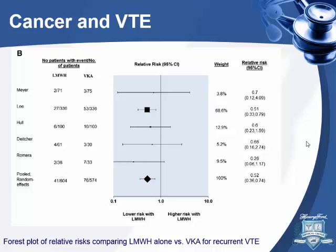The other studies didn't show much difference. A new study from last year — also by Dr. Lee — called the CATCH study had 900 cancer patients treated with low molecular weight heparin versus warfarin and found no difference in recurrent VTE. So the argument for LMWH reducing recurrence in cancer patients may not be that strong.